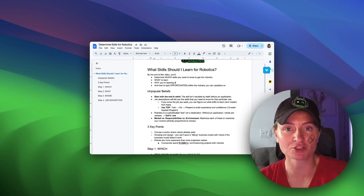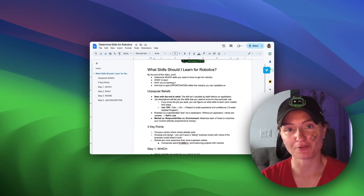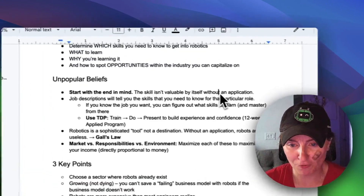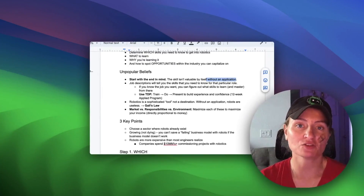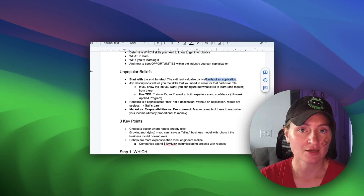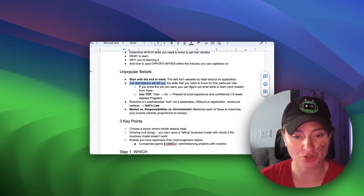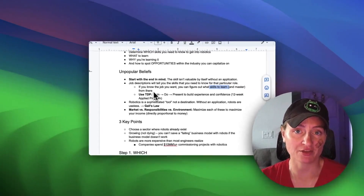A lot of times when people come to me for my mentorship program, they're trying to get into a new career within the robotics market and they're trying to figure out what skills do I need to learn so that when I go in for the interview, I'm confident and I can speak to experience and get the job. What we need to do is start with the end in mind. A skill isn't valuable by itself without an application — if you don't know what you're using robotics for, it's going to be really difficult to find that career move.